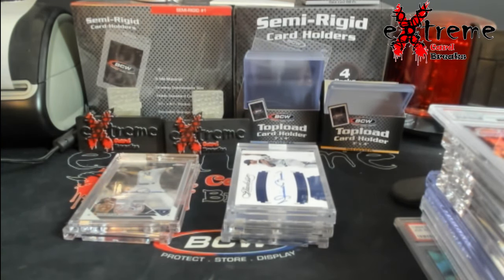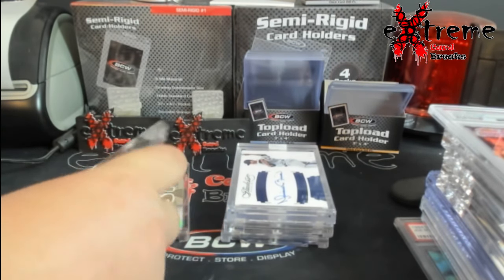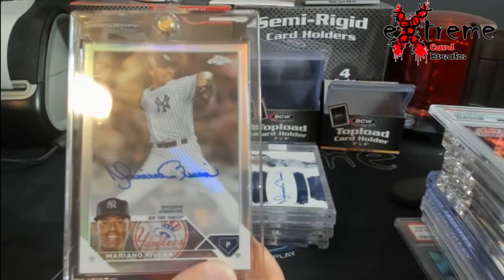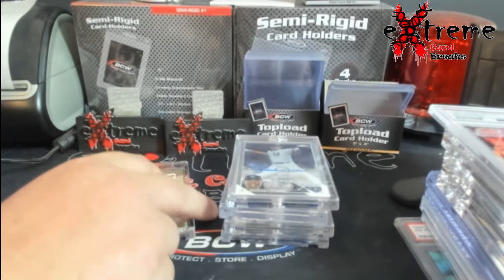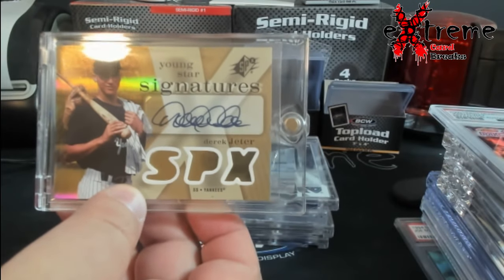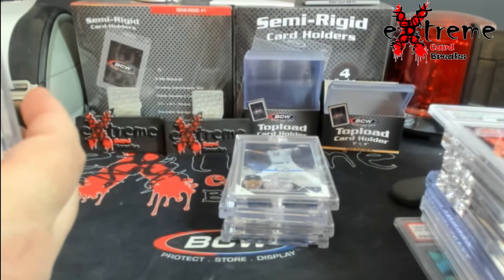Next two cards - another deal. Another Mariano Rivera sticker auto from Topps Chrome - pretty cool card. A little off-center, but still a Mariano Rivera.